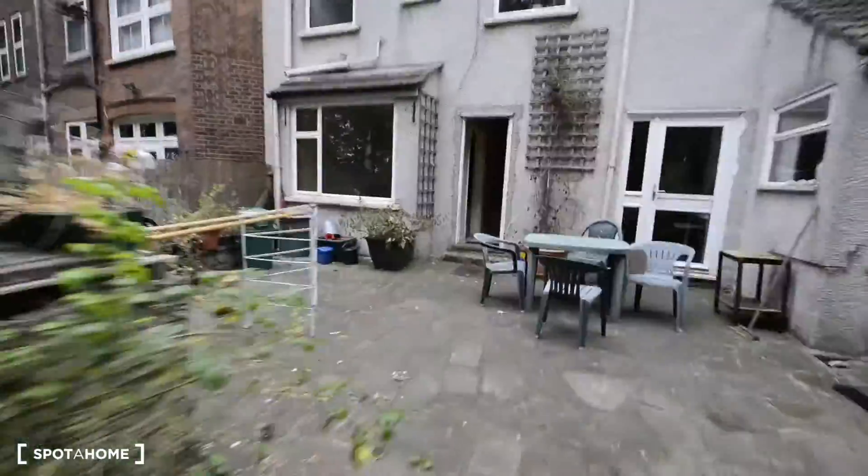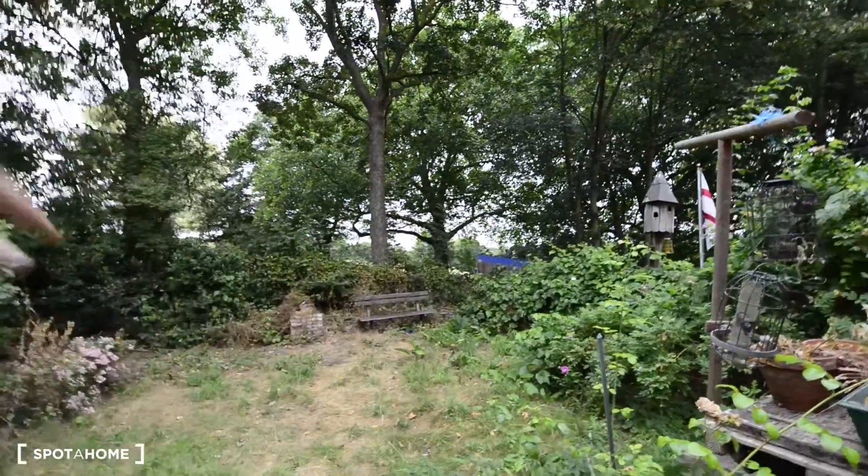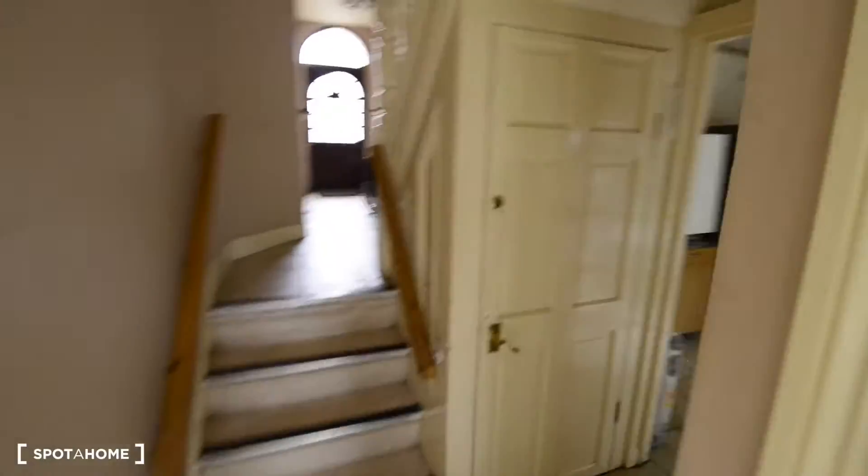Actually, I think you can see from here — what's behind the garden is the park, the actual park we have here.